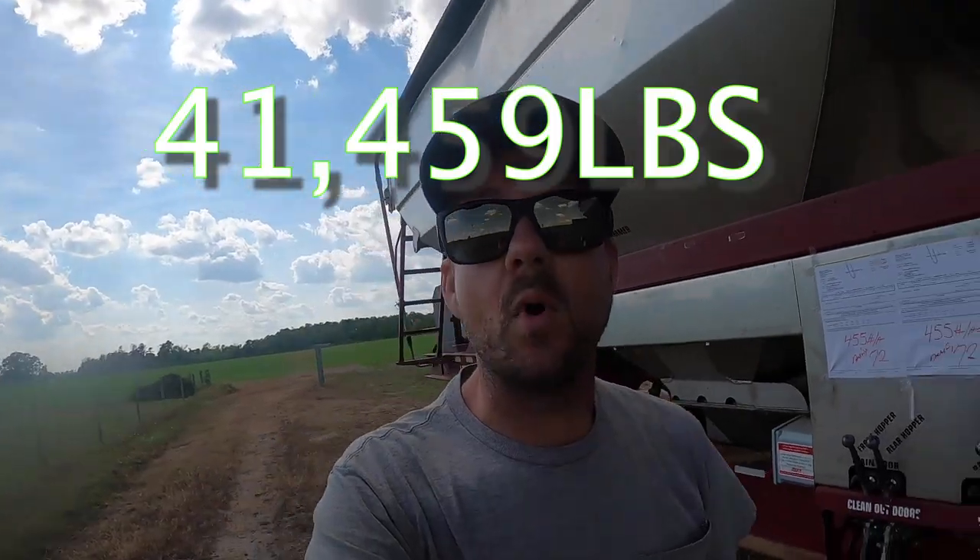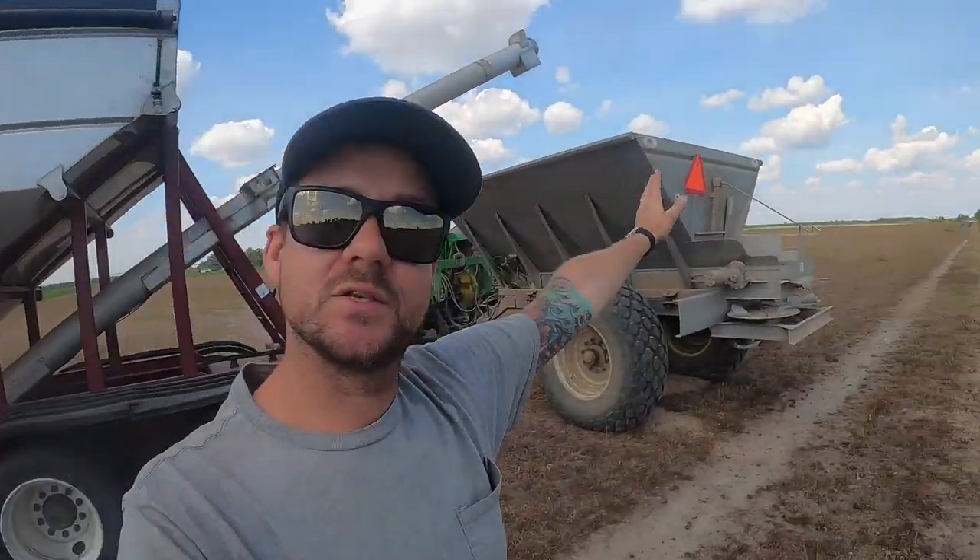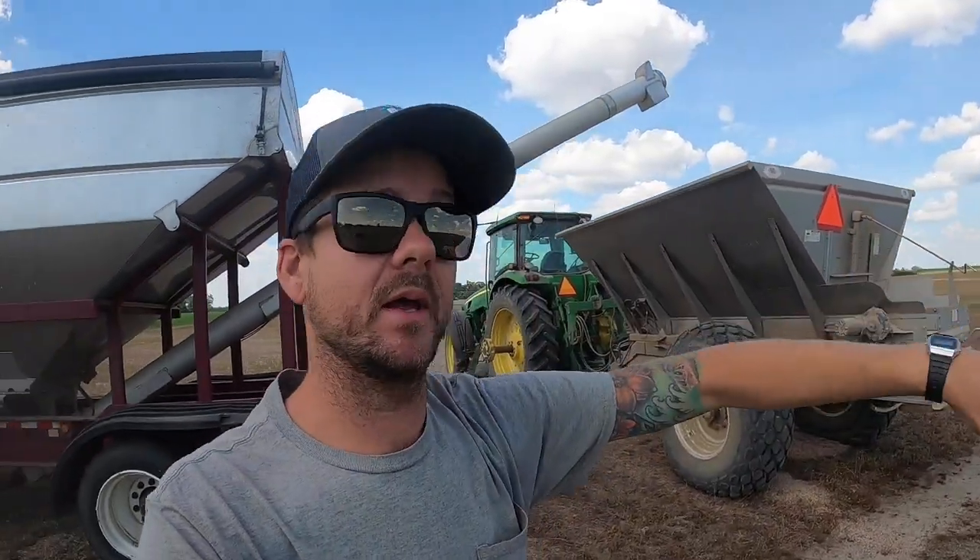That would have been terrible if it had fallen — would have fell straight onto the spinners and probably chopped up into a million pieces. That's a wrap — got it spread. The tender's empty: 41,459 pounds. That's the weight of fertilizer that was in this tender. We dump all that into the spreader buggy and then from the spreader buggy you take that to the field and spread it.